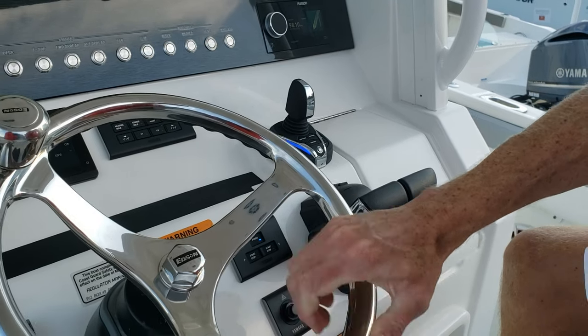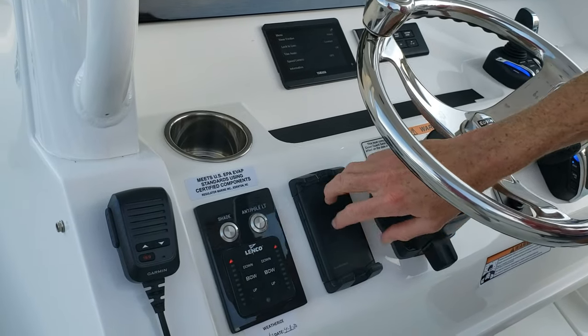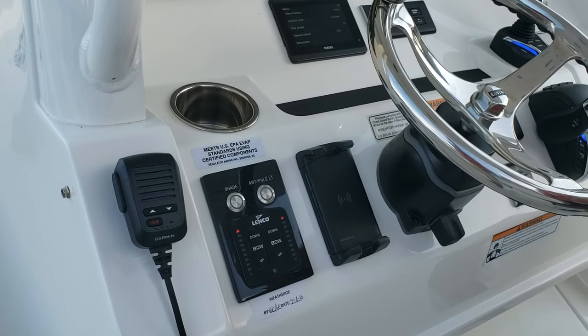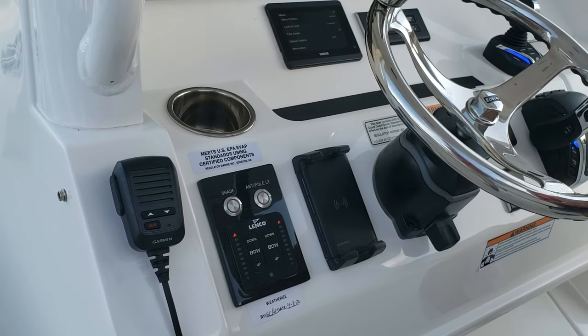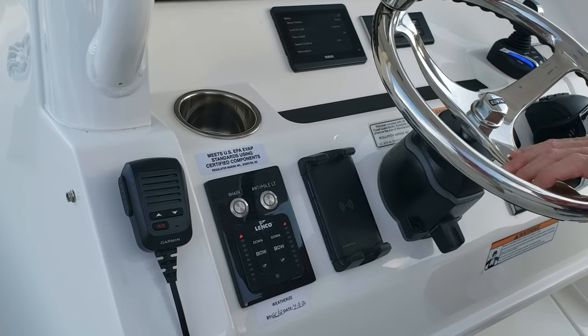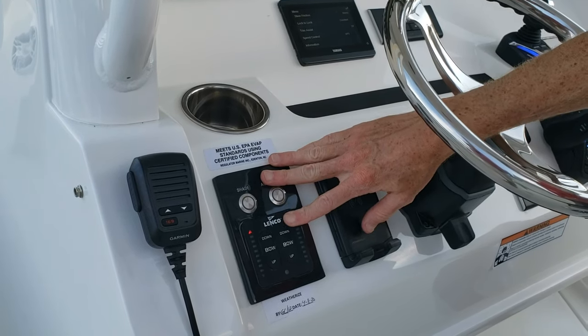You've got a tilt helm with an Edson steering wheel and a power knob. Move over and there's an inductive cell phone charger — put your phone right there and charge it. It's sturdy enough that even running in a sea, your phone is not going anywhere. Real cool feature for 2021.